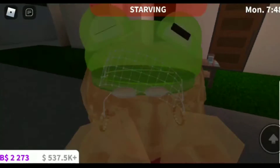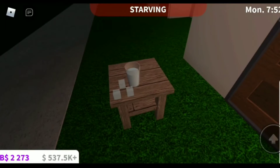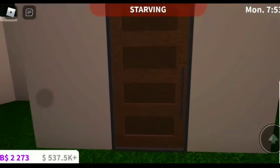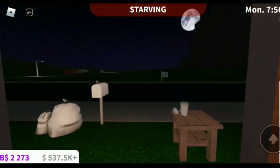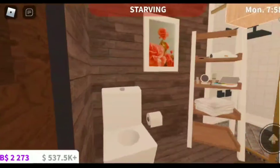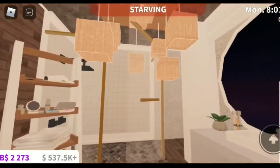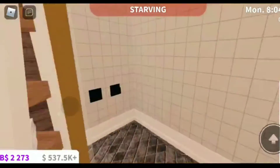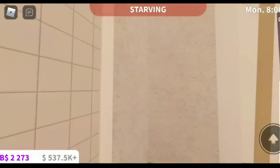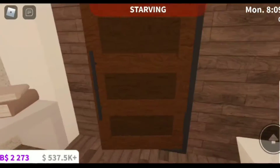This is my Blocksburg tester plot where I work on some building hacks and stuff. This is an ice cube little building hack I saw on YouTube. And then this is a bathroom that I made because I needed some inspiration for houses I'm building. You guys have probably seen it in my rating Blocksburg houses video — I got the inspiration from this.